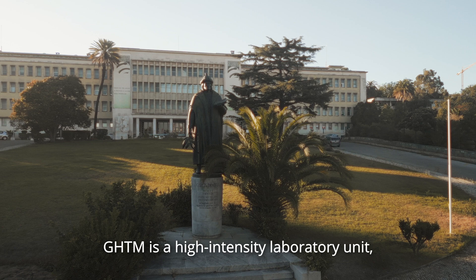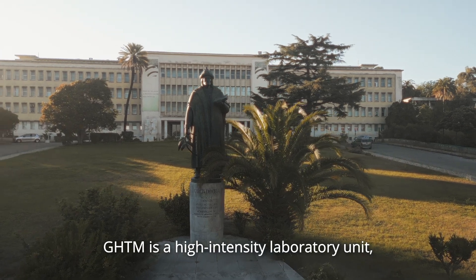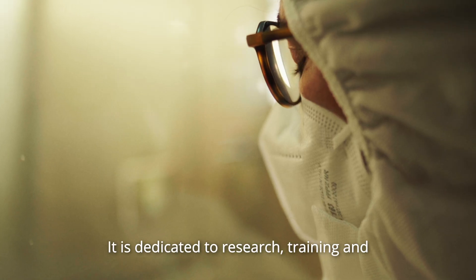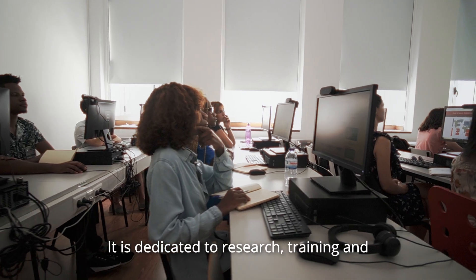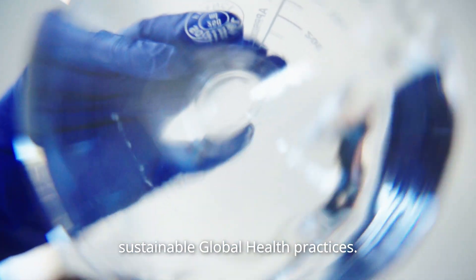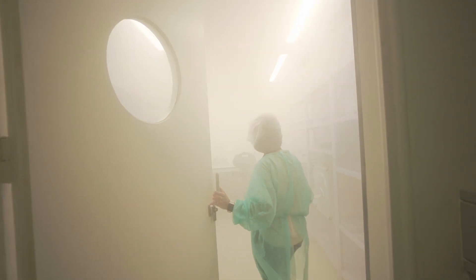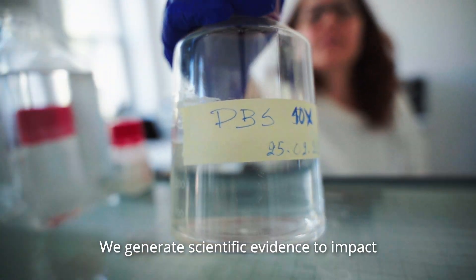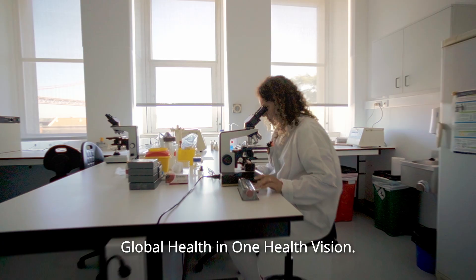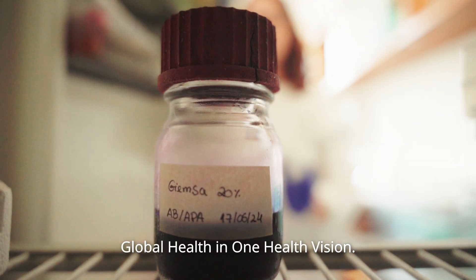GHTM is a high-intensity laboratory unit, unique at country level. It is dedicated to research, training and implementing equity in sustainable global health practices. We generate scientific evidence to impact health policies within a global health in one health vision.